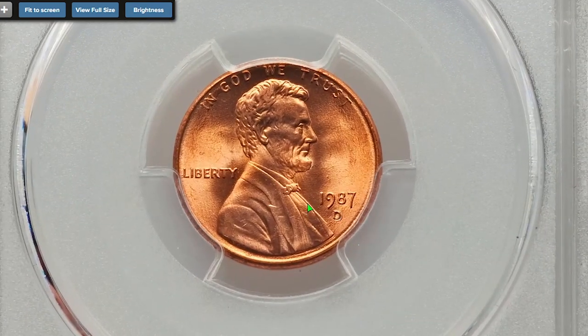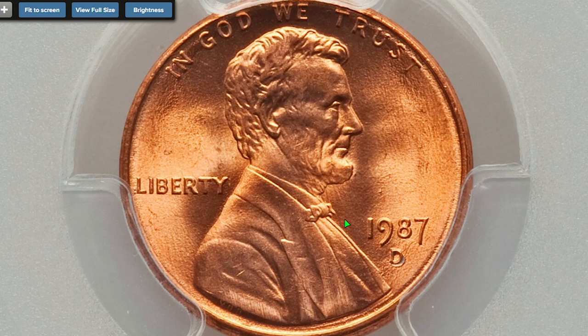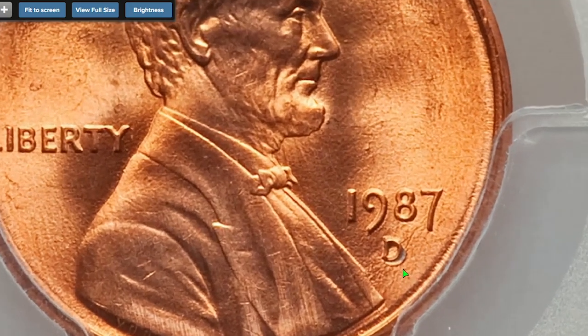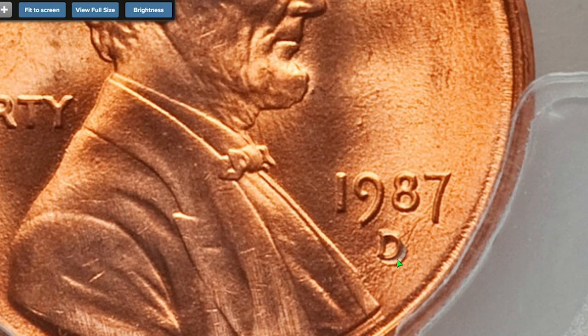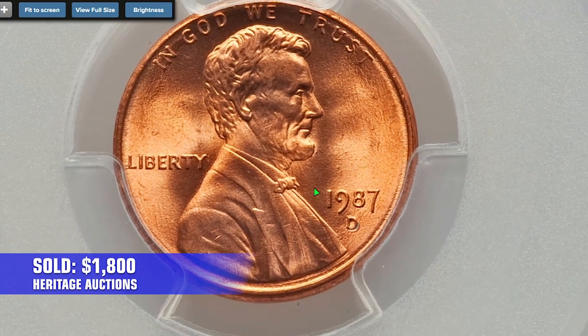A good variety to look for is the 1987 Denver-struck penny with a repunched D mint mark. For example, the D-over-D penny graded MS-67 Red by PCGS with the designation FS-501 was sold for $1,800 in 2021 at Heritage Auctions.